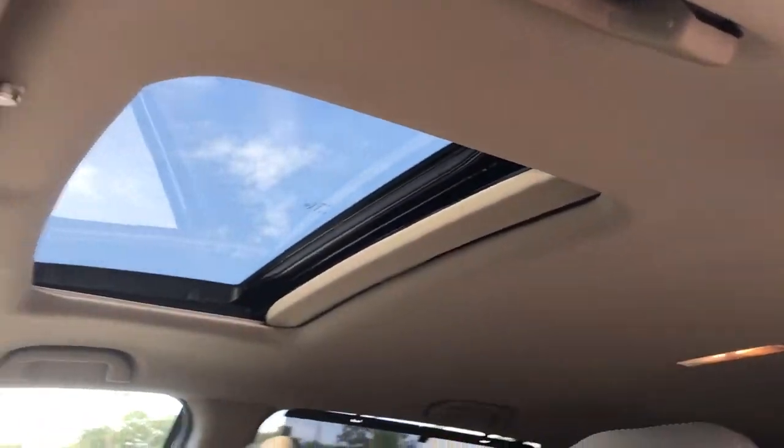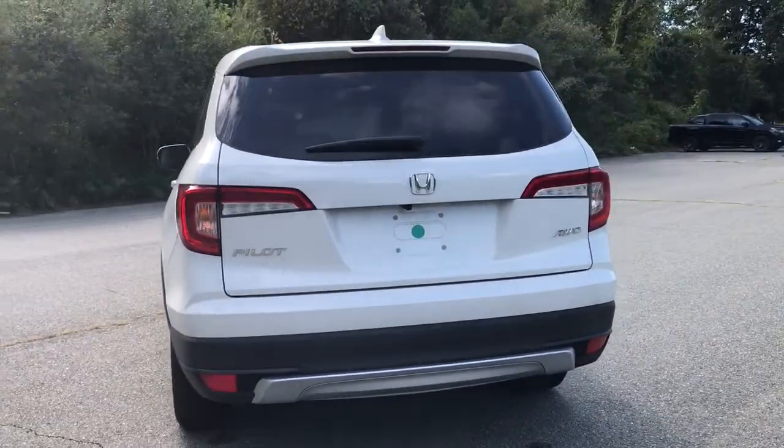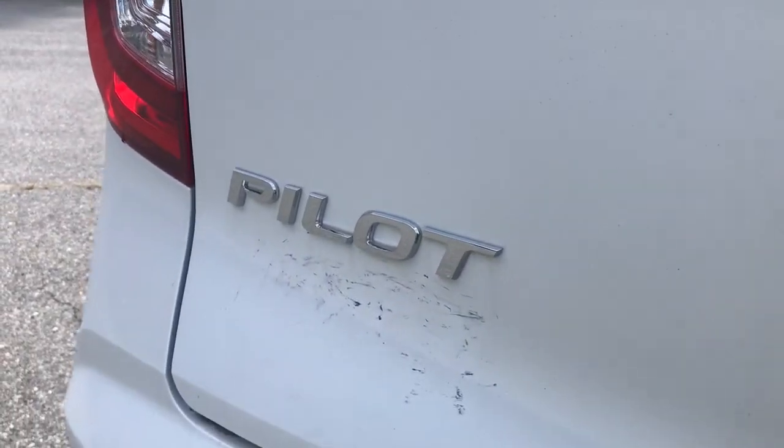These are just some of the great options this vehicle comes with: heated driver's seat, keyless entry, all-wheel drive, third-row seat, power liftgate, satellite radio, lane-keeping assist, sunroof, remote engine start, and backup camera.